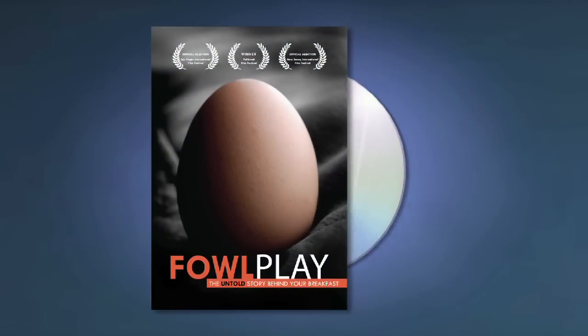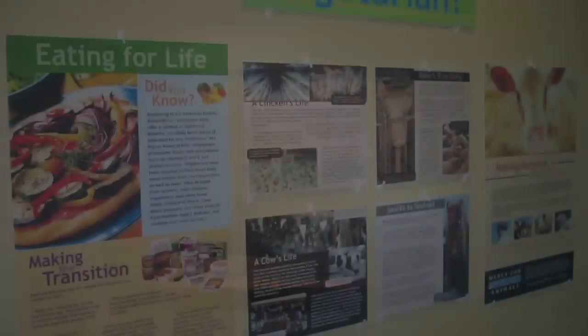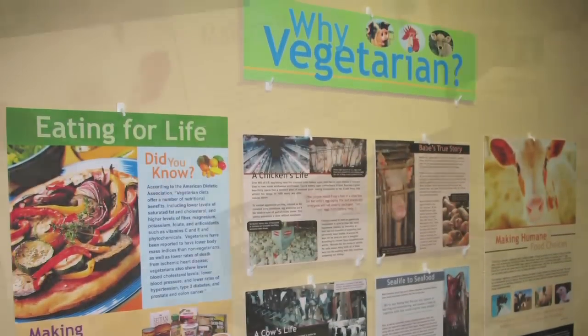The campaign also includes posters. The outreach campaign includes donating DVDs and books so that libraries can expand their offerings of animal protection literature.